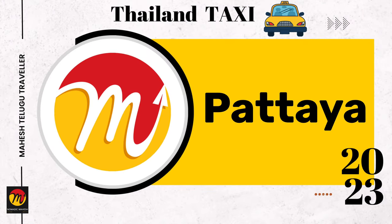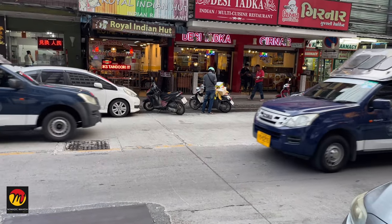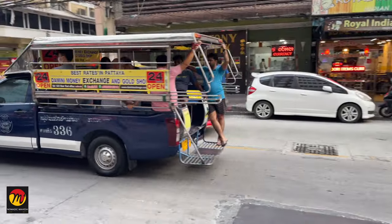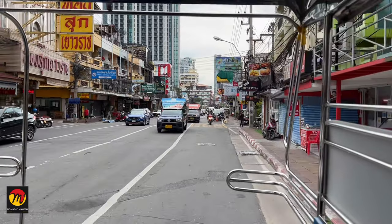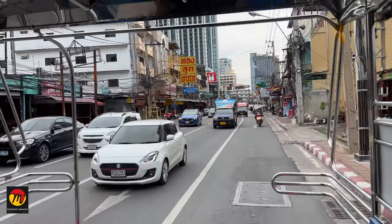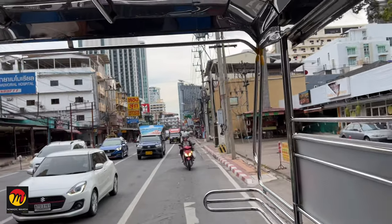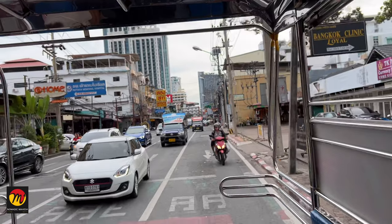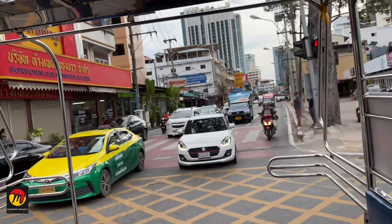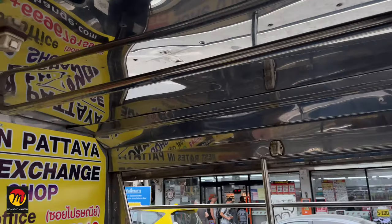Coming to Pattaya city, Sang Thai or Baht buses are mostly used by tourists and locals. Some people call these Pattaya Tuk Tuk. We have these Baht buses on many routes like Central Pattaya or Sai Bukhav. This is also like a share auto — it is 10 Thai Baht for boarding and alighting anywhere on their route. There are hundreds of Baht buses available in Pattaya city. Just raise your hand and get in once it stops. You can press the bell wherever you want to get off, and once the driver stops, get down and pay the money.